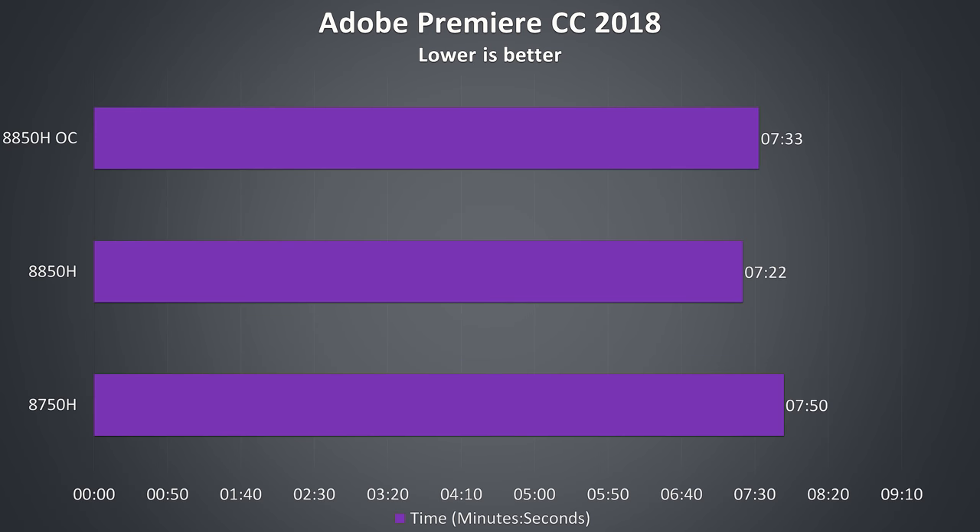In Adobe Premiere I rendered a 10-minute 1080p review video using the H.264 high bitrate preset — CPU only, no GPU. The 8850H is ahead, but interestingly with the overclock applied it's slightly slower. I think with all cores maxed out it was hitting power limit throttling on the overclock, which made it perform slightly worse.